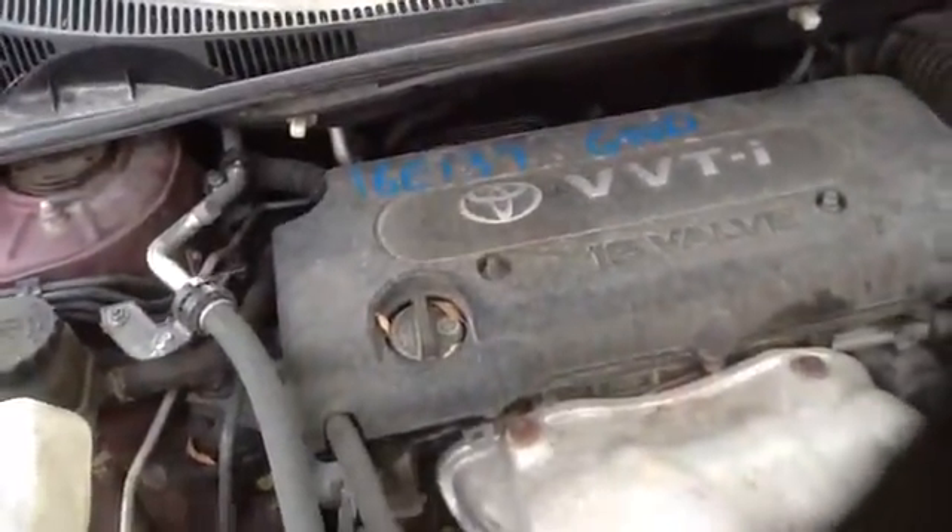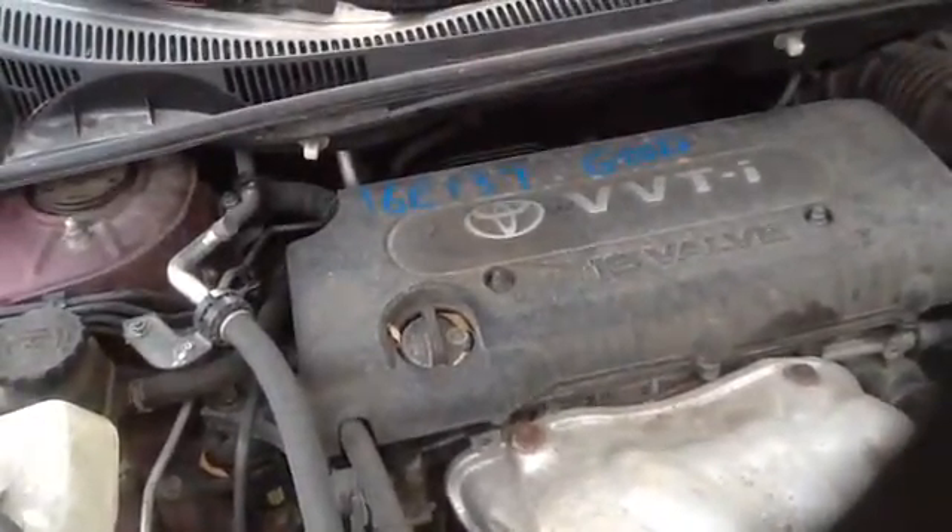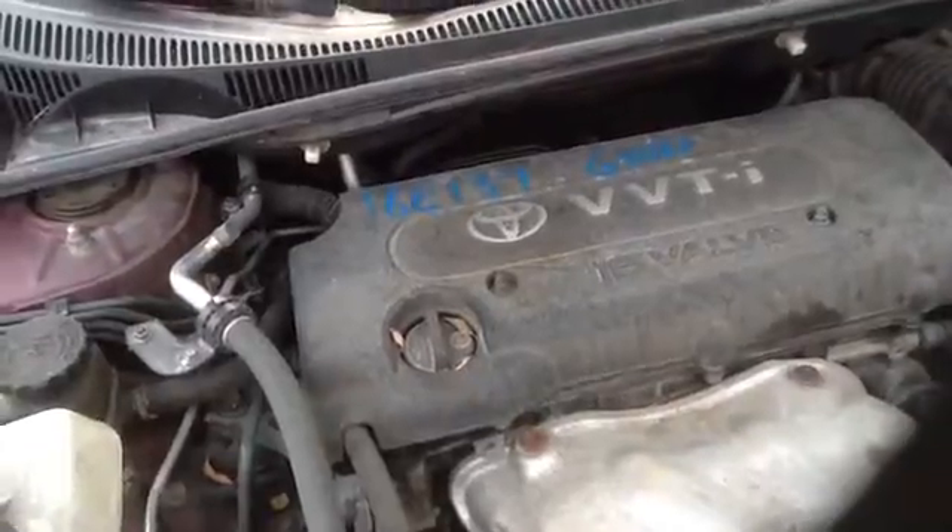Once again, this is a 2007 Scion TC, stock number 16E137 with a 2.4. Thank you.